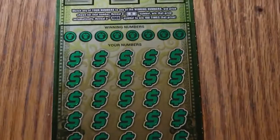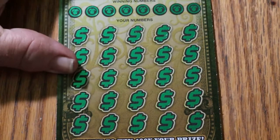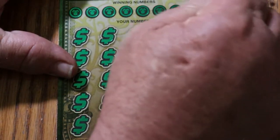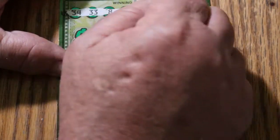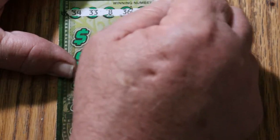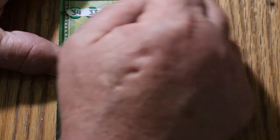Bring her in. All right, let's see what we can do here. 34, 33, 8, 36, 20, 44, 2, and 49.